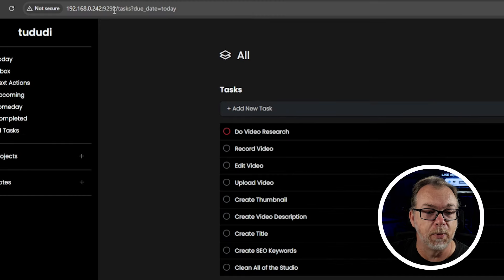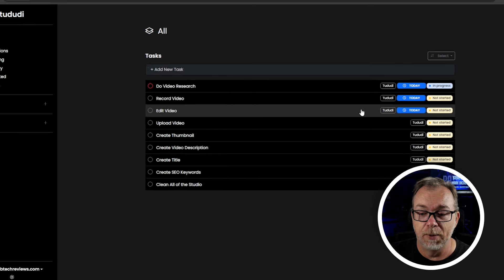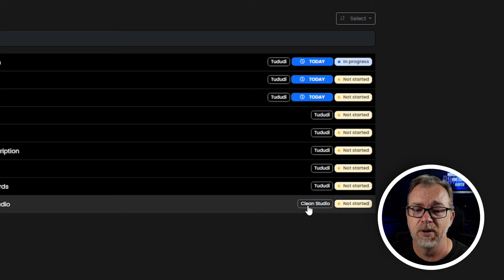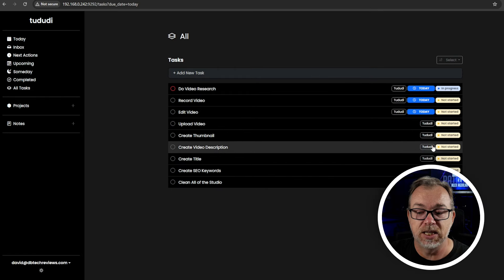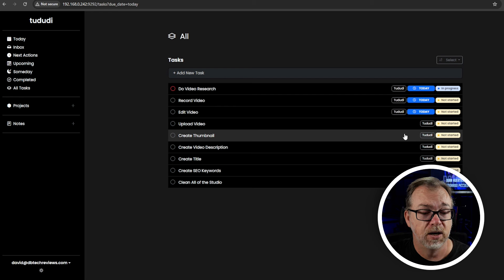If we look at the URL bar, it says tasks equals due today — so it's always going to pull up what you have due today, and I appreciate that. Now I would say some of this is wrong, because these three are due today but the rest of them don't have a due date assigned to them, so they probably shouldn't be here. They should maybe be over in the 'someday' section or something. But that is just a preferential thing for me.